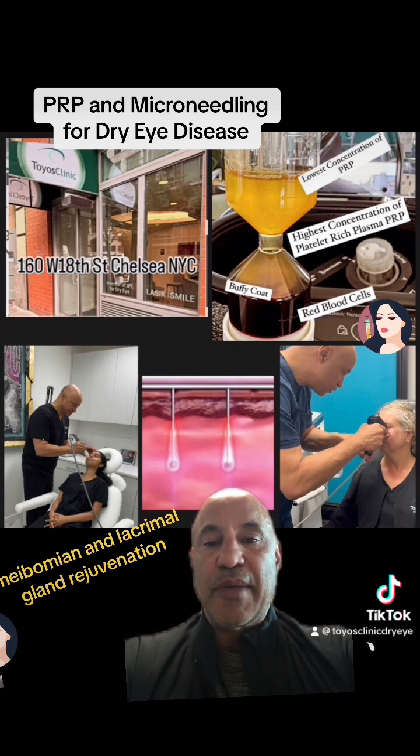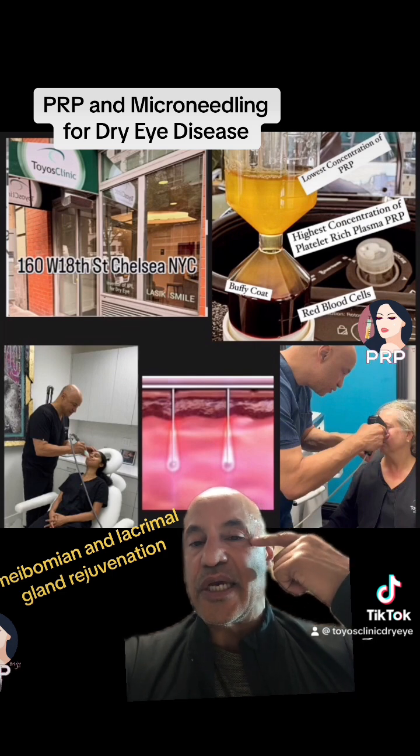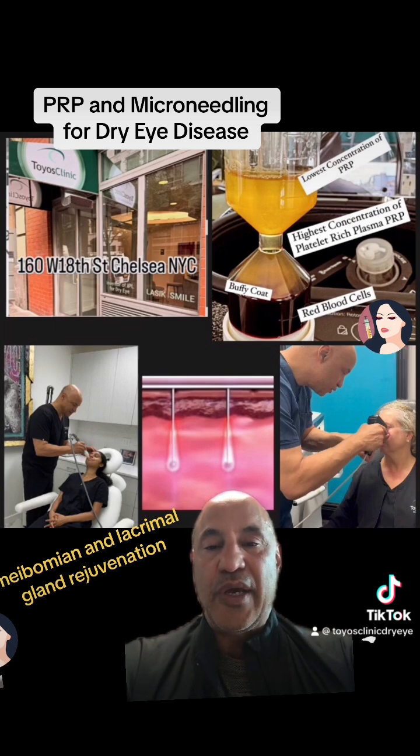Using microneedling, we can microneedle the skin around the lids and the skin around the lacrimal gland, and then place the PRP. Then we store that patient's PRP — I actually give the patient the PRP to take with them. They store their own PRP, bring it back, and then we can repeat the microneedling process several times until the PRP wears out.